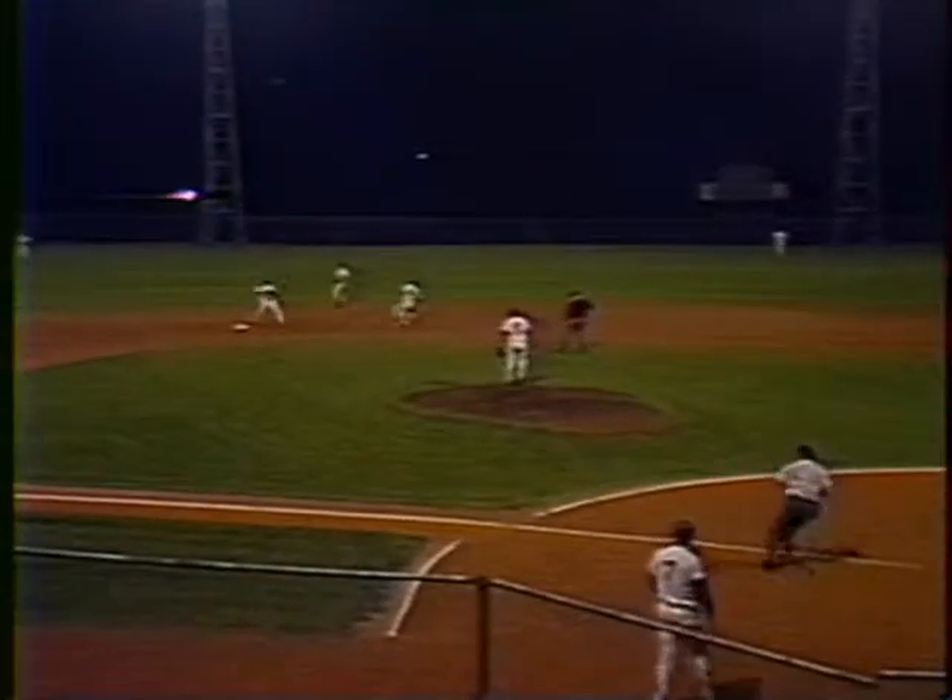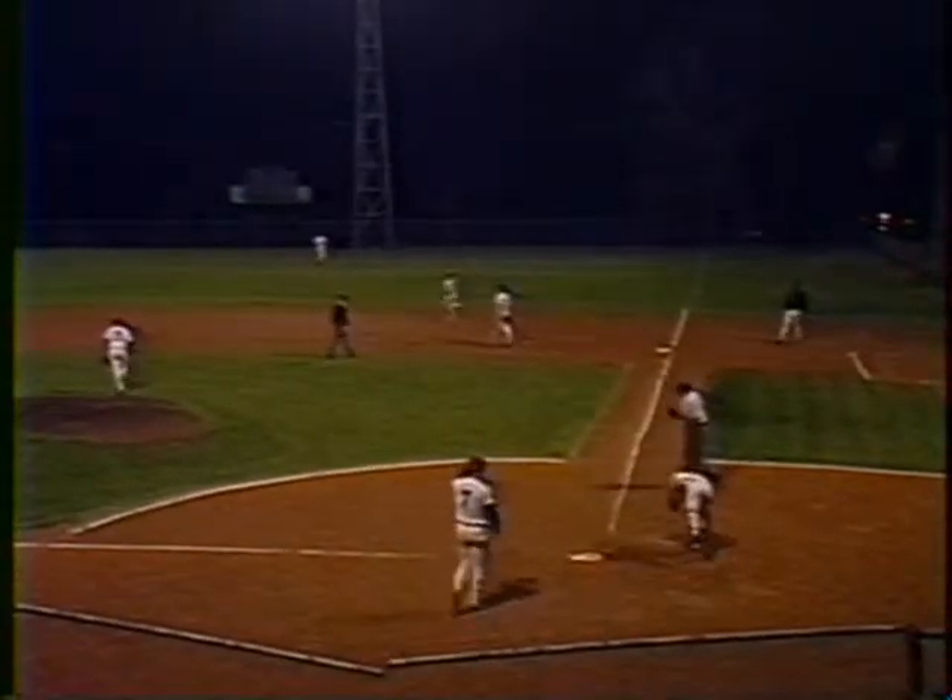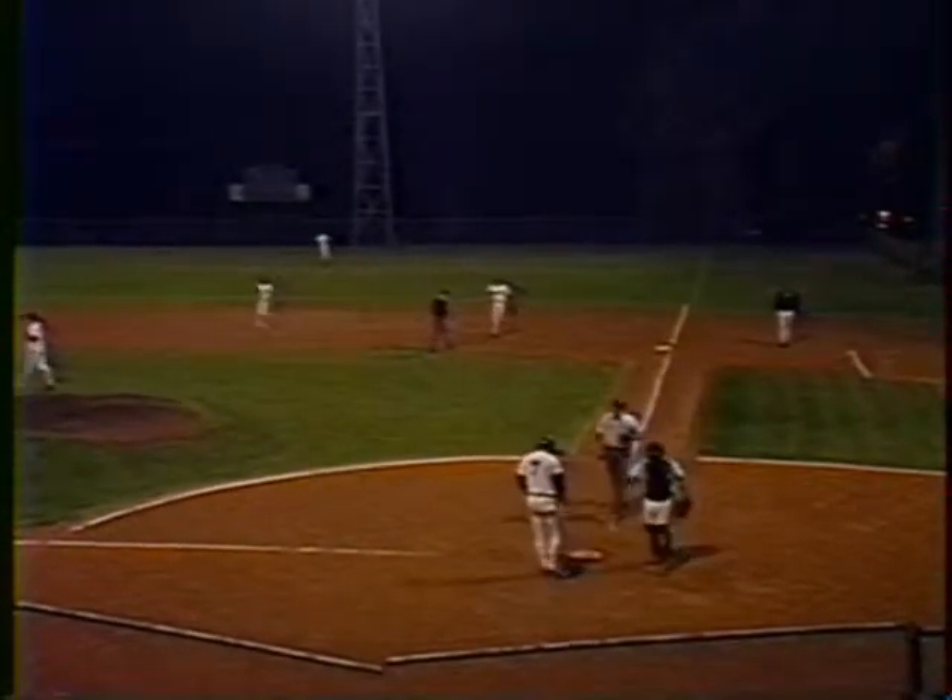Here's a 2-2 pitch. Swing and a tapper back to the mound. This could be two to second for one — the relay double play. Nice double play and a big job by Jeff Dainty.